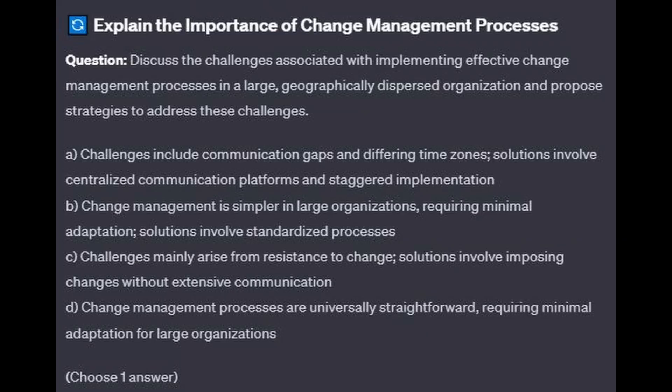For the next question, question number 3: Discuss the challenges associated with implementing effective change management processes in a large, geographically dispersed organization, and propose strategies to address these challenges.